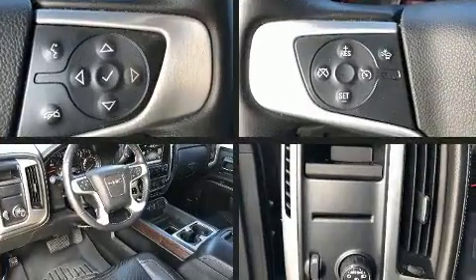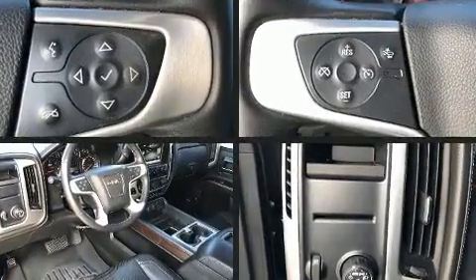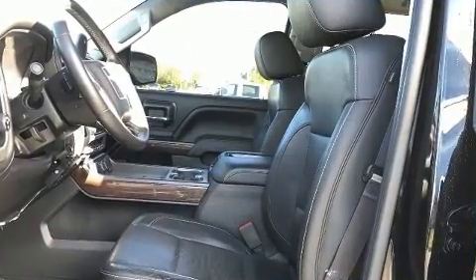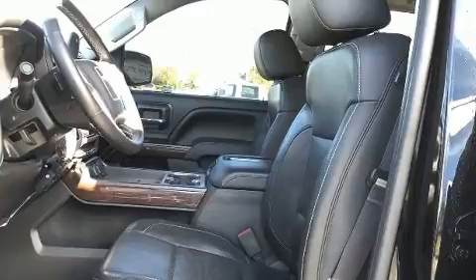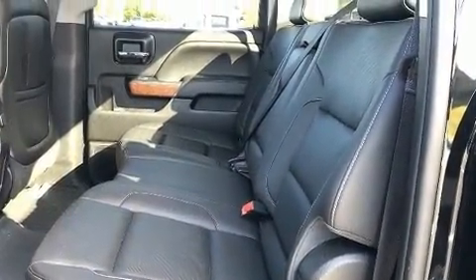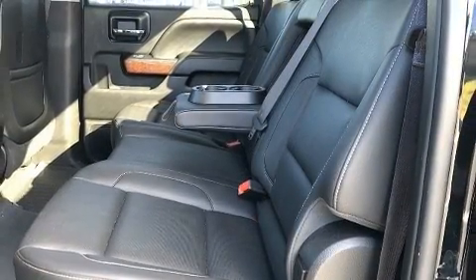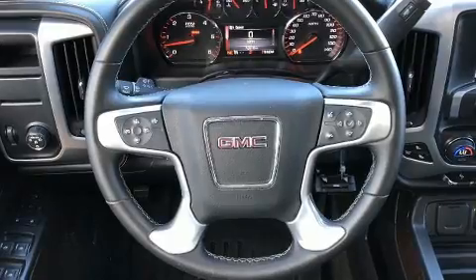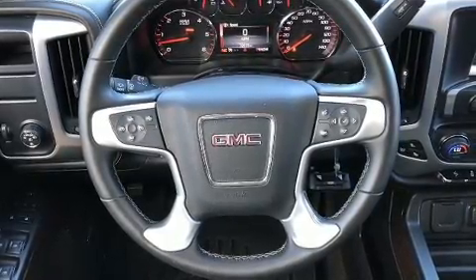Variably intermittent wipers, an automatic dimming rearview mirror, heated and ventilated seats, adjustable pedals, and one-touch window functionality. Premium sound drives seven speakers, providing you and your passengers a sensational audio experience.